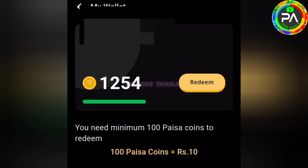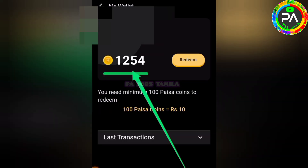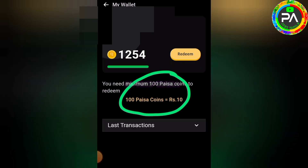Now we will see the payment proof. You can see that you have 50,504 coins. This application gives 10 rupees for these coins, so you need to have under 100 coins minimum.